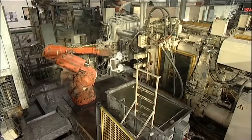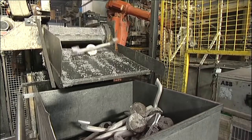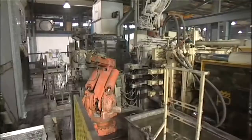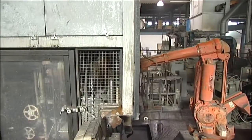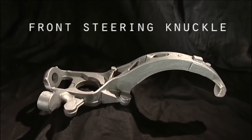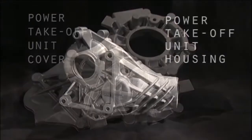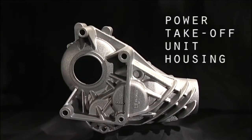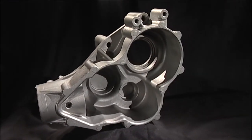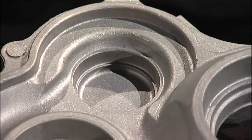Our three squeeze casting cells also have their own integral tower furnace and use recyclable material from the trim press. The process is ideally suited to the manufacturing of high-integrity castings with thick wall sections and mechanical properties approaching those of a forged component. These include steering and suspension knuckles for high-performance vehicles, and covers and housings for power take-off units. Cast Alum produces in excess of 250,000 sets of PTU castings per year using the squeeze casting process. Each set consists of a case and cover casting, which together house the drive mechanisms for four-wheel drive mode in both on- and off-road vehicles.